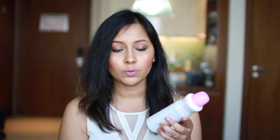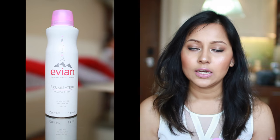Evian is natural mineral water. This is the French brand mineral water.